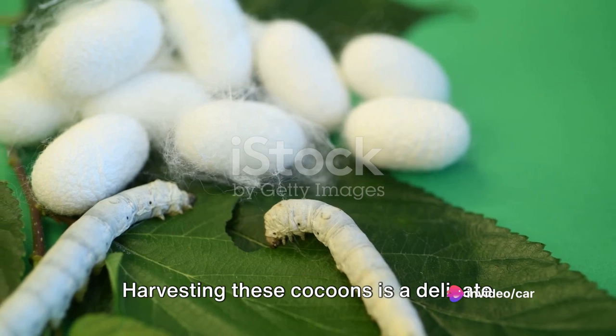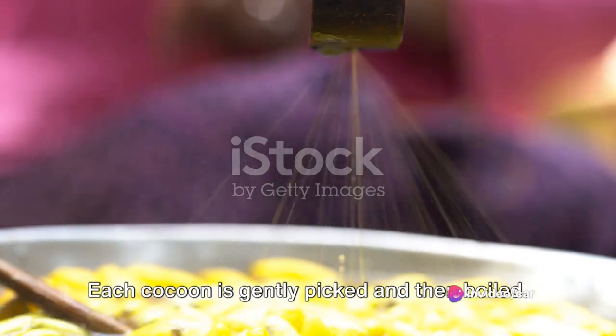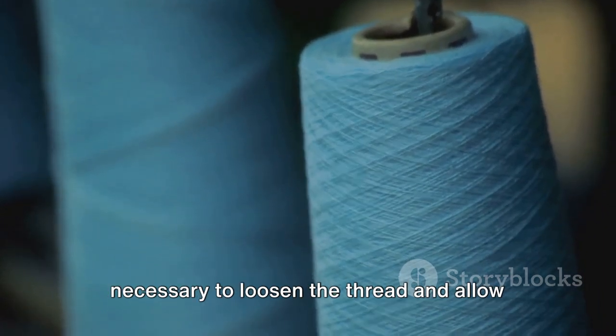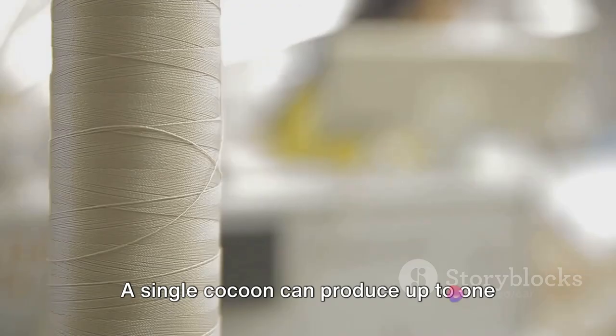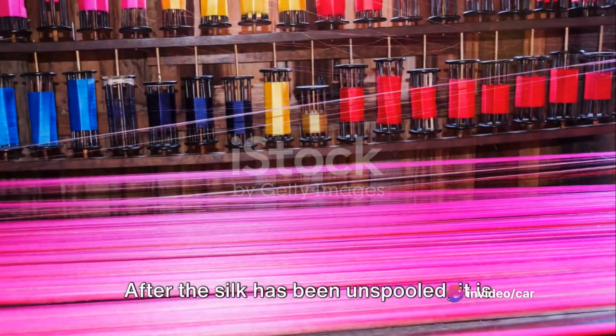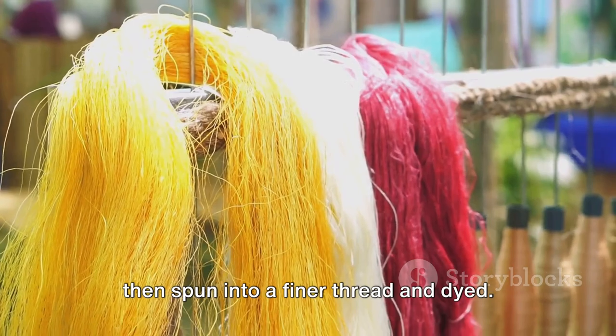Harvesting these cocoons is a delicate and careful process. Each cocoon is gently picked and then boiled. This might seem a bit harsh, but it is necessary to loosen the thread and allow for the unspooling of the silk. A single cocoon can produce up to 1,000 meters of silk thread. After the silk has been unspooled, it is then spun into a finer thread and dyed.